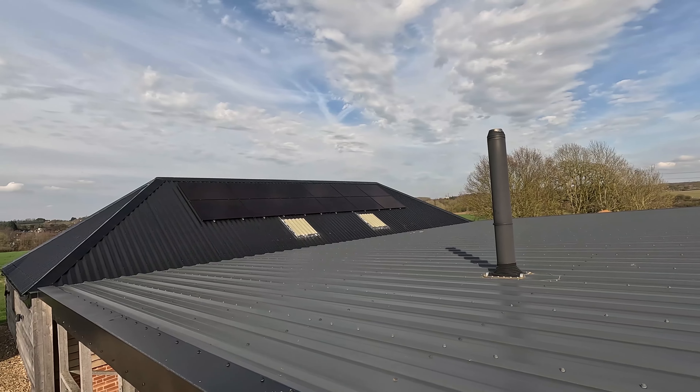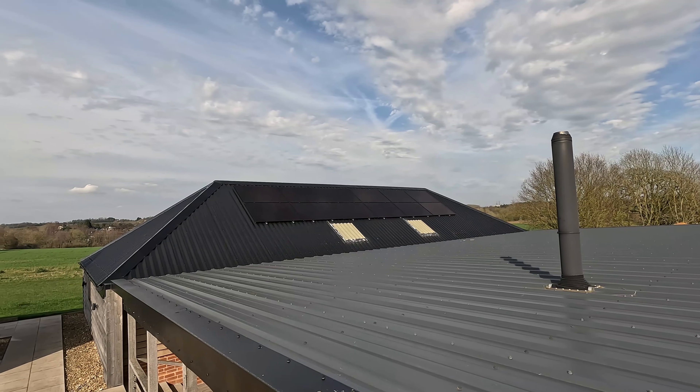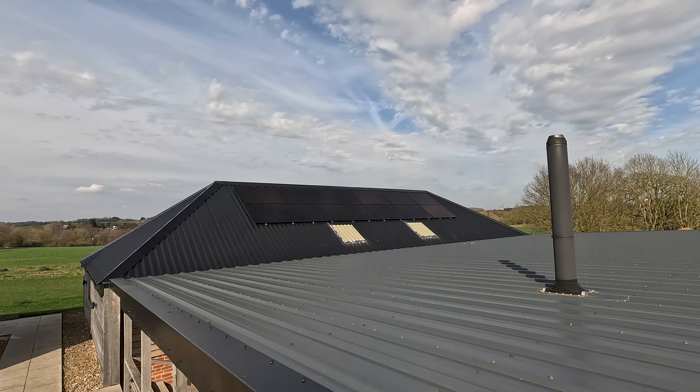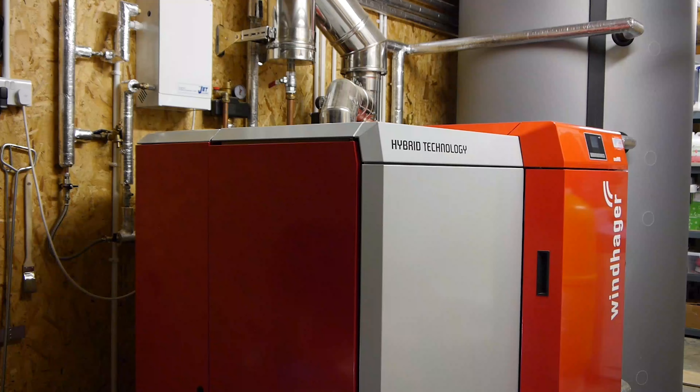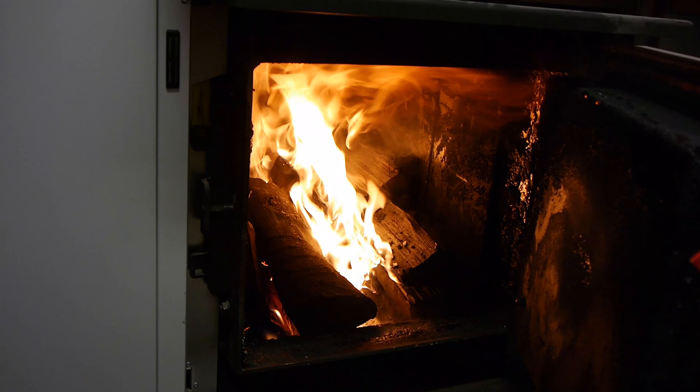We've just made our latest update to the Sheepyard Barn, which includes some solar panels on the roof. We've got 10 kilowatts on the roof and another 10 kilowatts of batteries up in the loft, which means we can store that energy and it pretty much makes the barn off-grid now. It's got its own water supply from a well, its own electricity, and a big biomass boiler that does all the heating and hot water. So if you want to come for an eco holiday and know you're making minimal impact on the environment, this could be the perfect place to escape to.